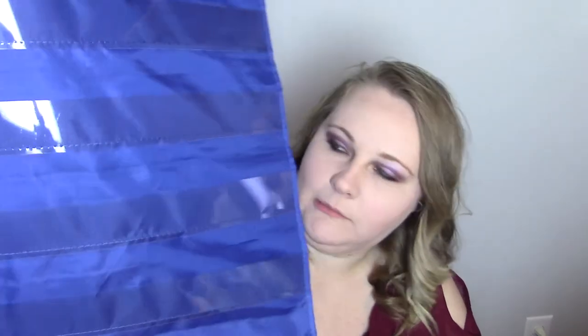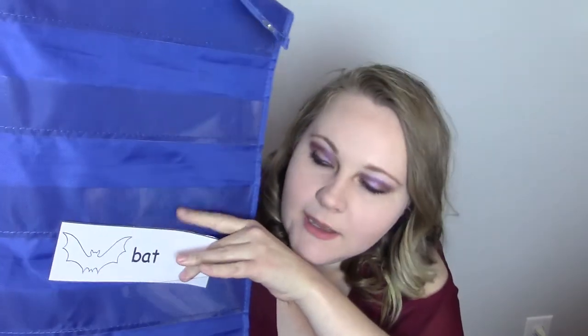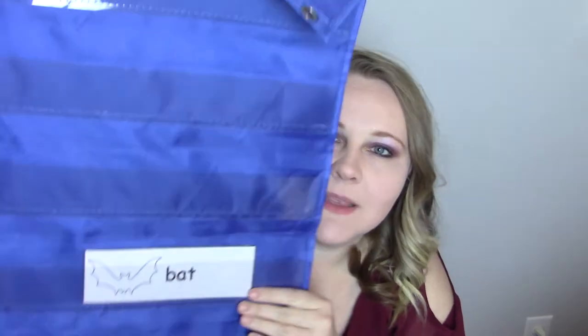Before I start this video and show you guys our word wall words, a lot of people have asked me in private messages on YouTube what I use to hold the words for the word wall. I got that question a lot in the last video — I used one of these kind of pocket folder things. They sell them at teacher supply stores.